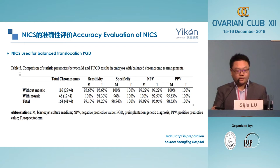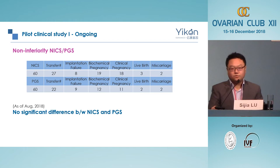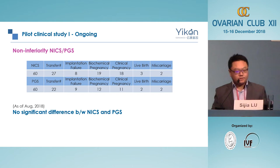Beyond validation studies, we also designed two pilot clinical studies, both of which are ongoing. One is a non-inferiority study of NICS versus PGS, with 60 patients in each arm. So far, we have not seen any significant difference in clinical pregnancy rate or miscarriage rate between the two groups.